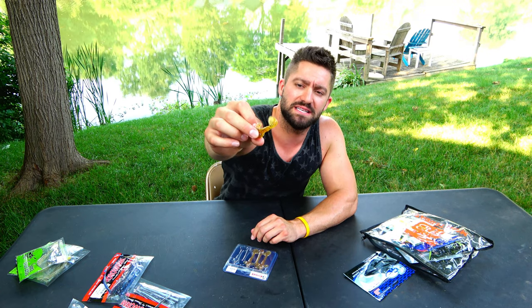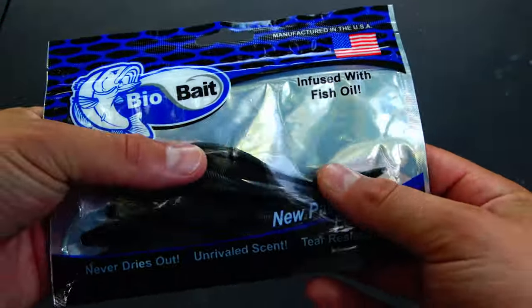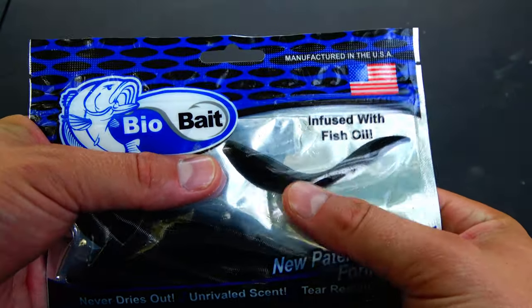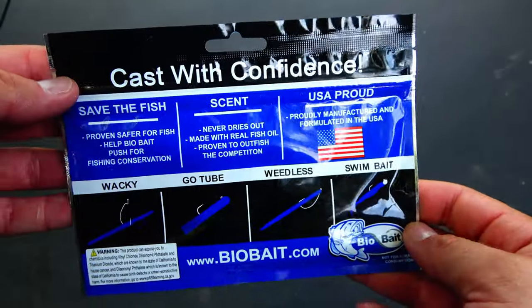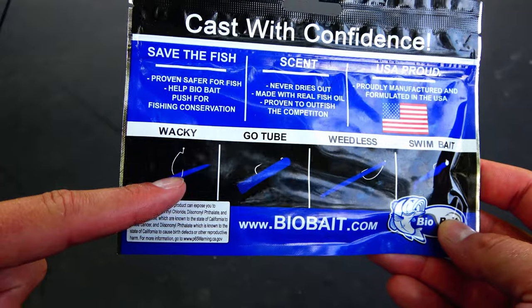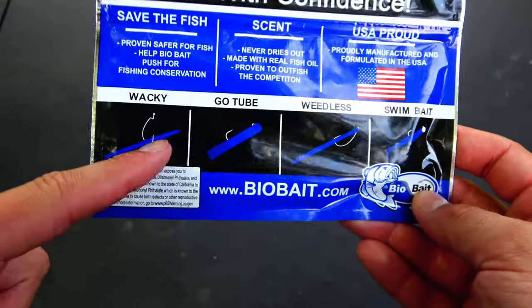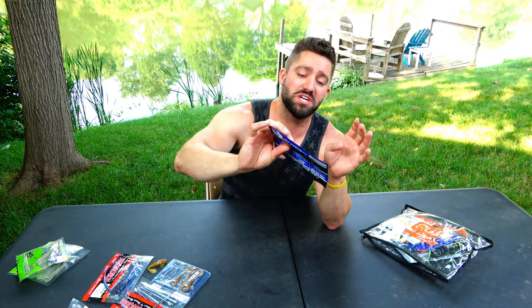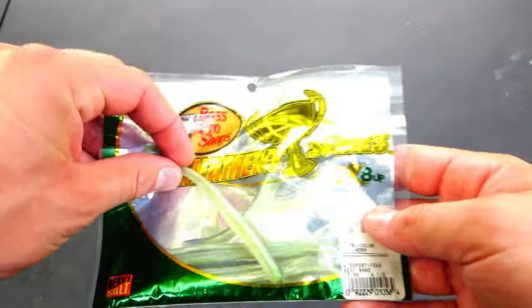Another company you may not have heard of is Bio Bait. They make a lure that is completely biodegradable — if you lose it in the water or drop it on shore, it breaks down a lot faster than other plastics. I'm keeping this one sealed because it has a really oily, fishy oil on the bait I don't want on my hands. It's a black straight-tail worm, leech-style. If you've never tried a leech-style bait on a drop shot, they work really really well, and they're also great for walleye.